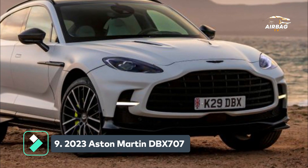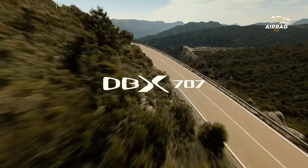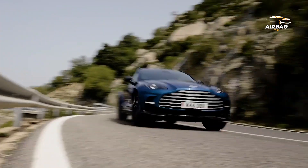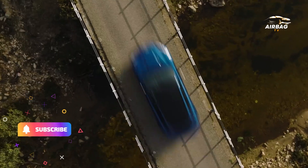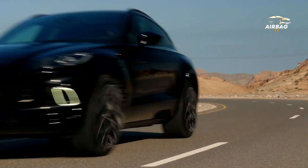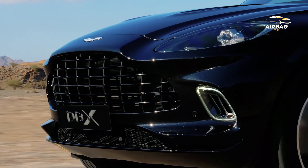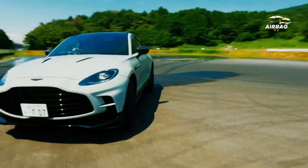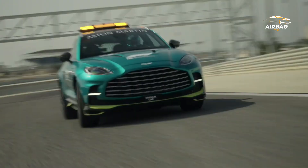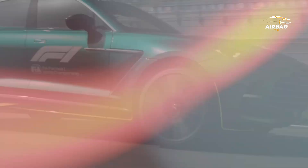The DBX 707 sprints to 60 mph in just 3.1 seconds. The DBX 707 is Aston Martin's sports SUV that infuses the trifecta of luxury, sleek aesthetics, and top-tier performance metrics. A detailed look at the 2023 DBX 707 shows an AMG-built twin-turbocharged V8 engine producing 697 horsepower and 664 pound-feet of torque.